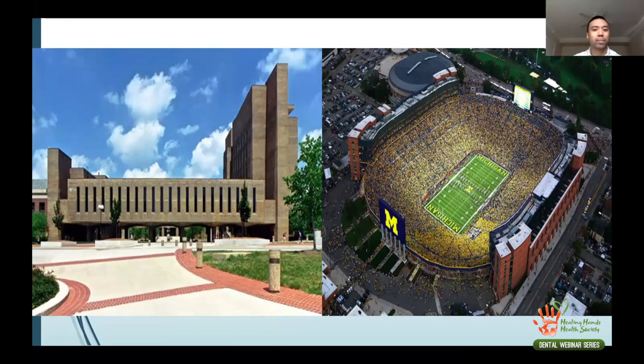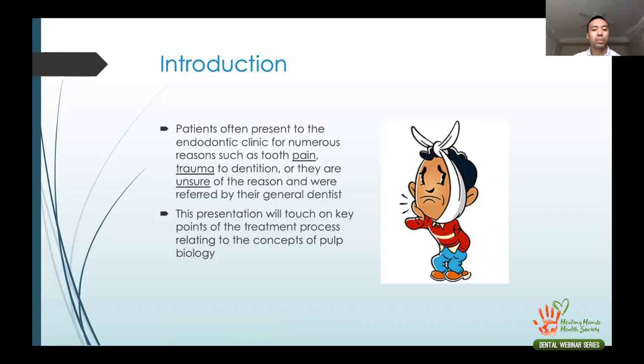In your general practice, emergency clinic, or endodontic practice, patients usually present with pain. Sometimes it's trauma; sometimes patients show up not even knowing why — they were referred by a general dentist. You have to figure out what you need to do. We're going to touch on what we do and why, not necessarily the procedural steps.